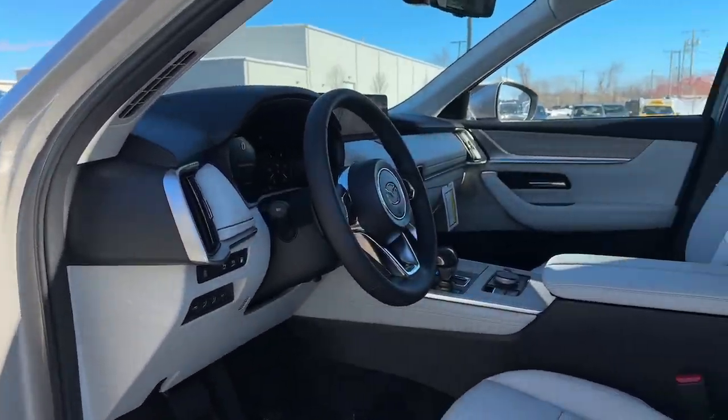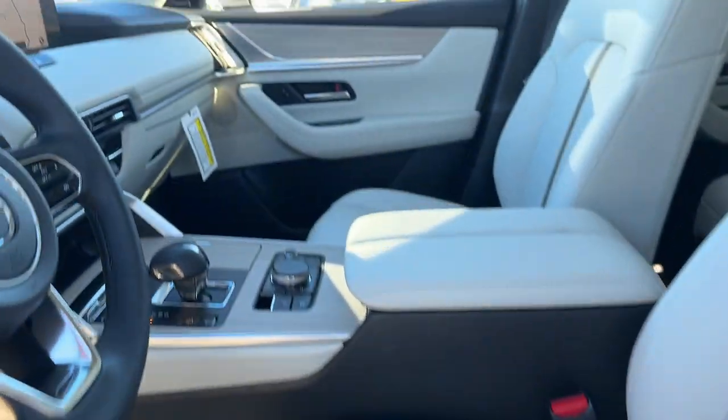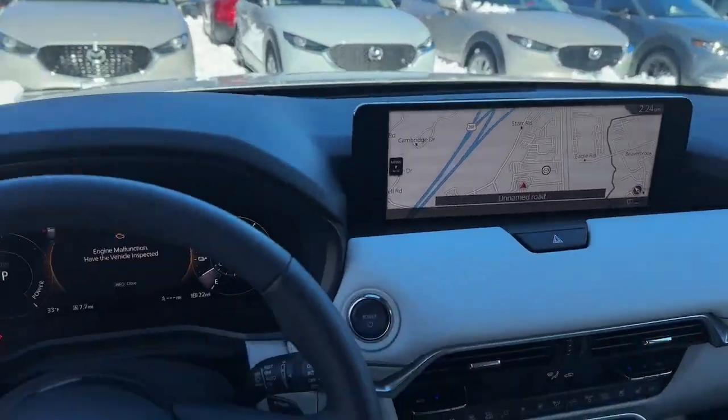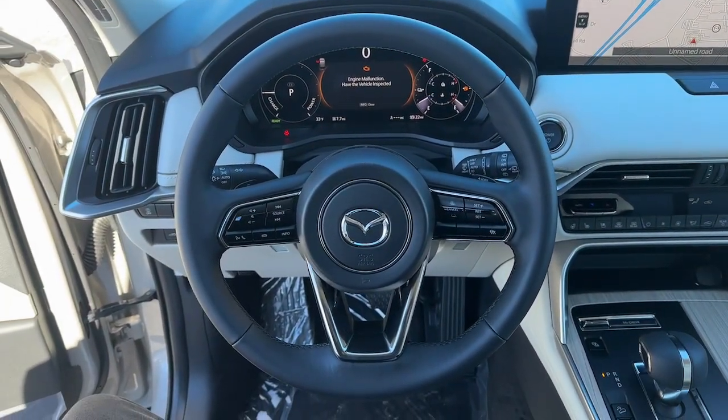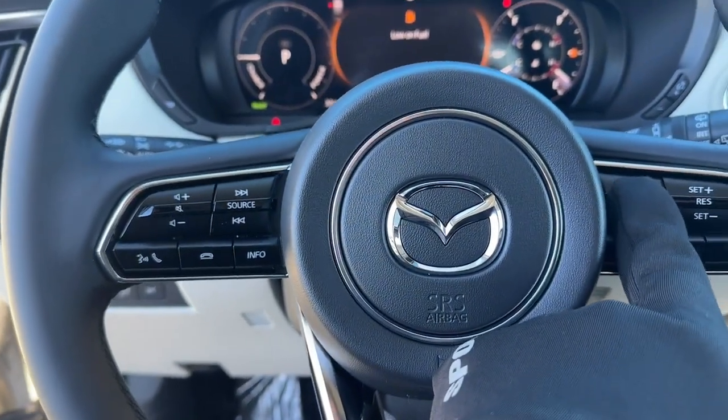These are just some of the great options this vehicle comes with: navigation system, keyless entry, satellite radio, power passenger seat, alarm, heated front seat, third row seat, rear AC, dual zone AC, and stability control.